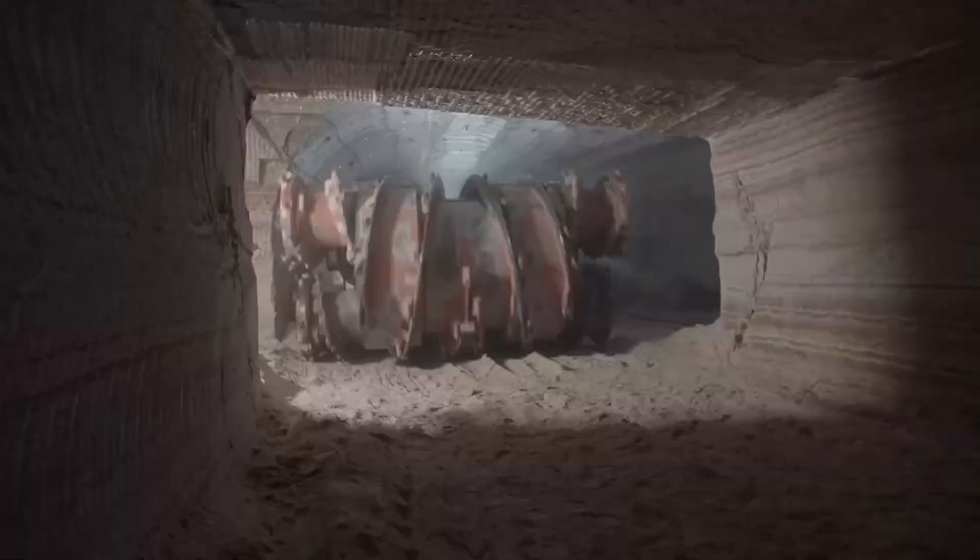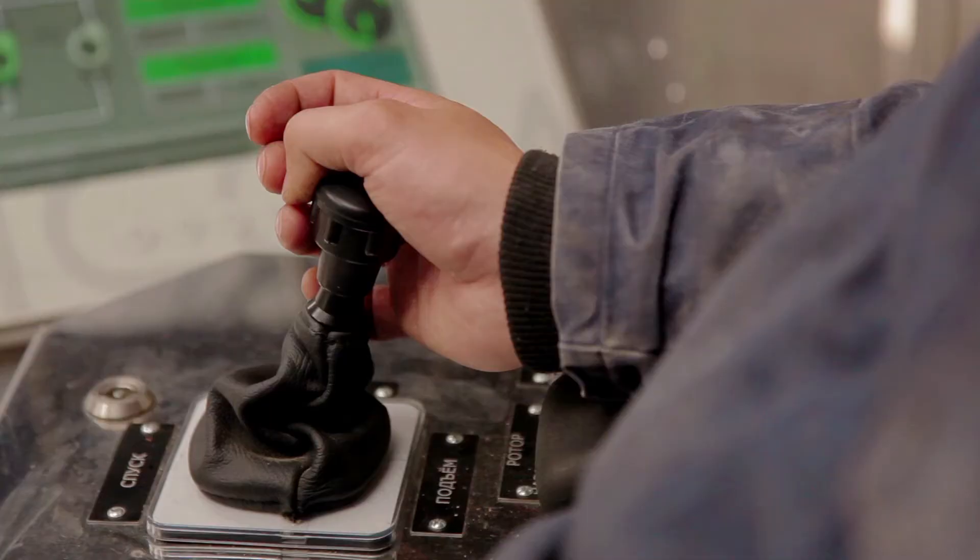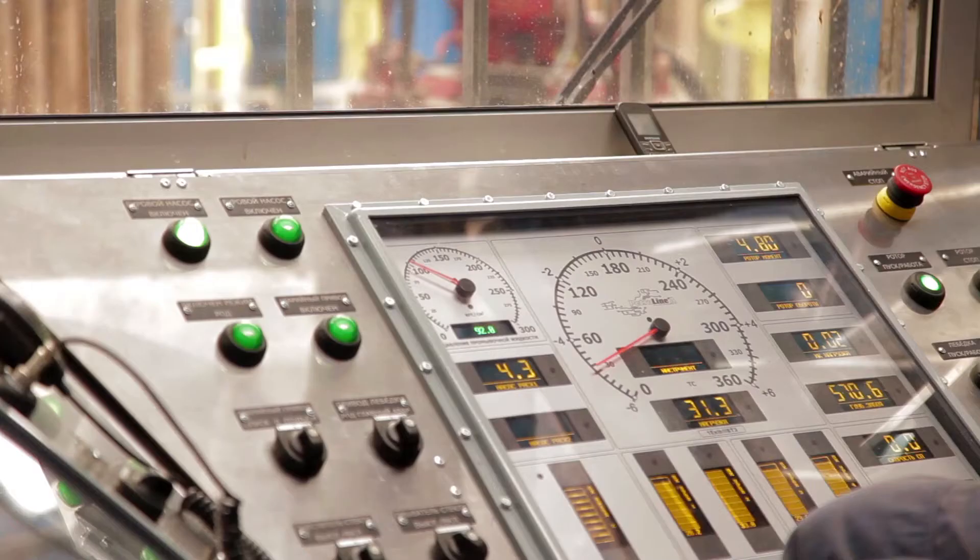As more mines embrace automation, the need for robust cables is ever more important — not only for powering, but also for control and monitoring.